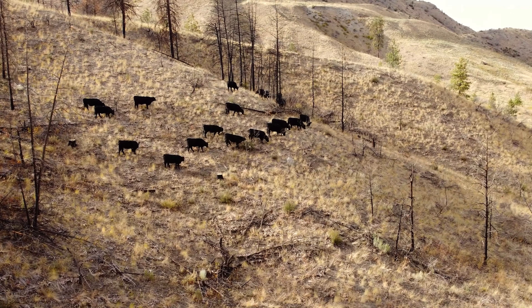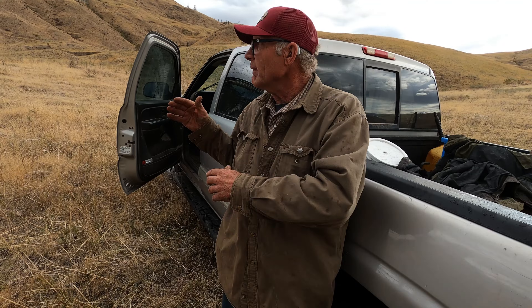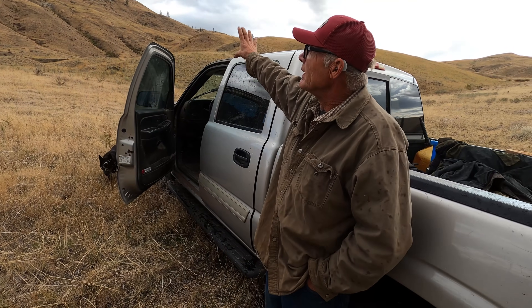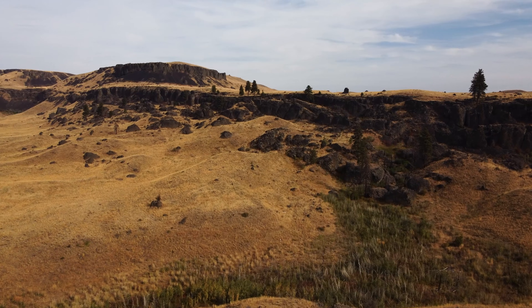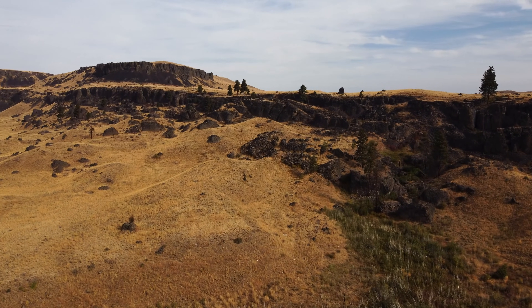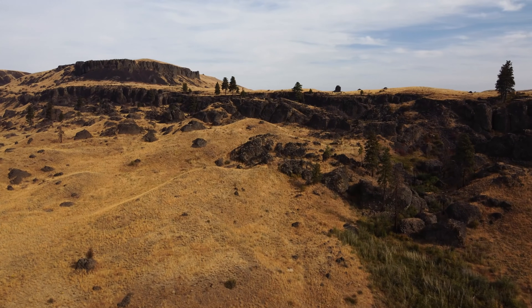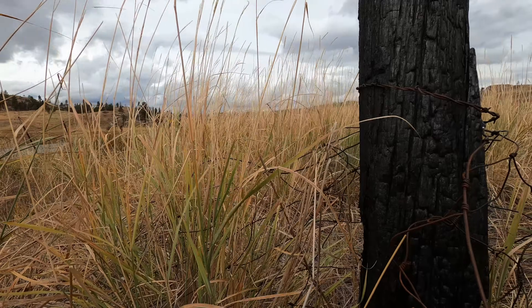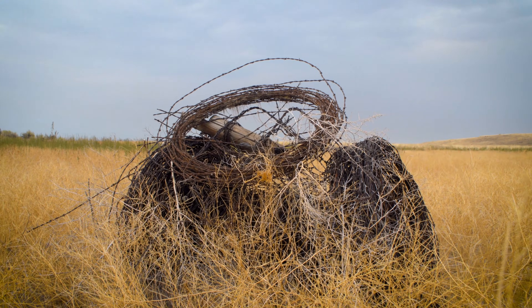It's a cow-calf operation. We have dryland wheat and an irrigated farm, covering approximately 20,000 acres of deeded and rented ground. I work with two of my brothers, and there are two other brothers nearby along with sons and grandsons. After the Cold Springs fire we lost all of our infrastructure, had to sell the remaining cow herd, and lost 85 miles of fence.